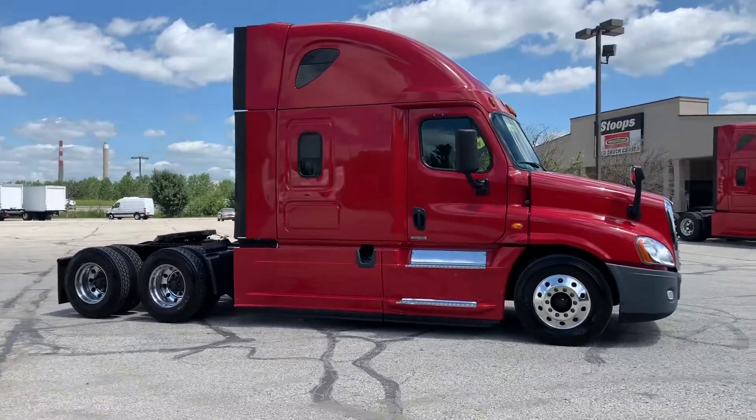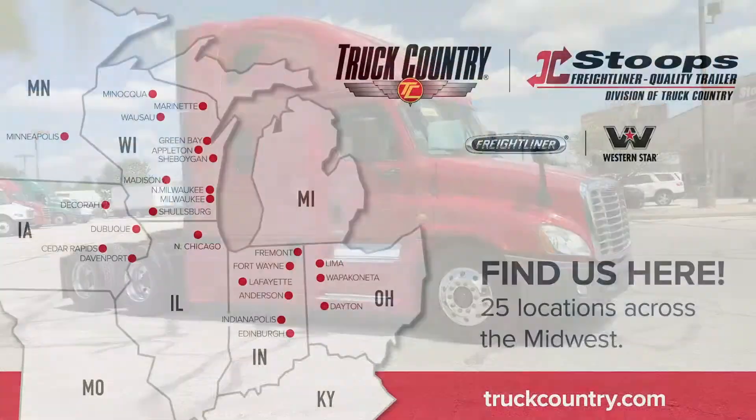To learn more, head to Stoops.com or visit your local Stoops or Truck Country location.